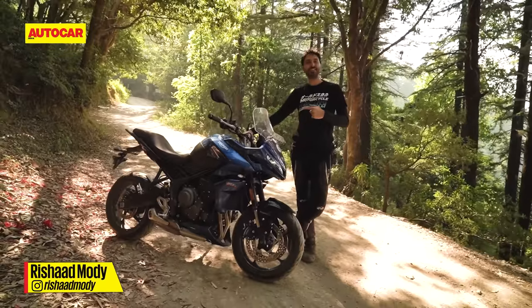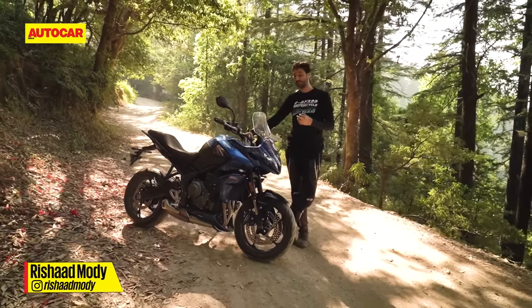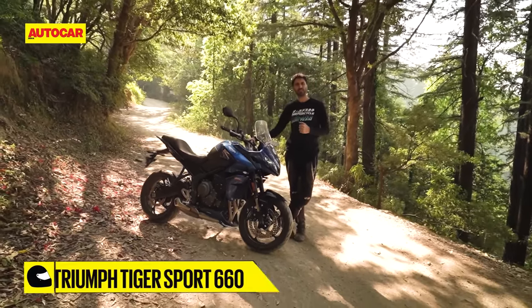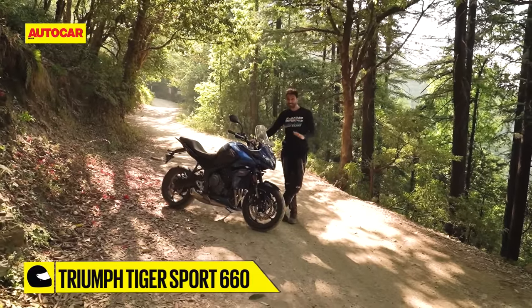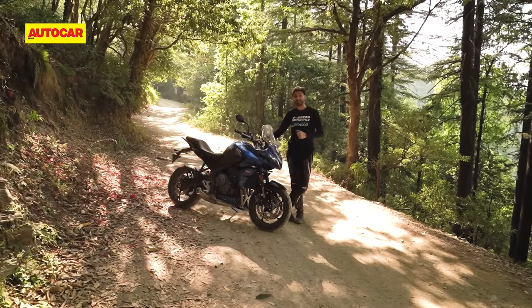This is Triumph's latest motorcycle for the Indian market and it has a very familiar sounding name — it's called the Tiger Sport 660. But this motorcycle is unlike any Tiger that Triumph has launched in India to date.